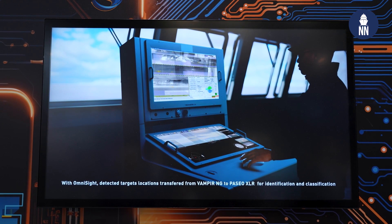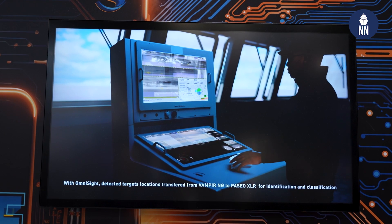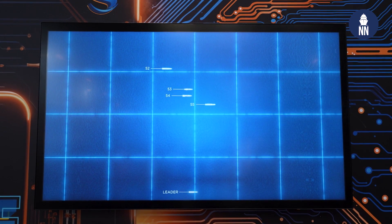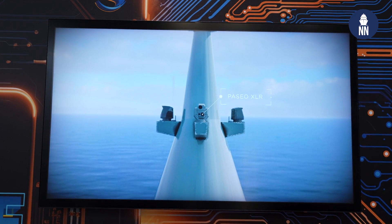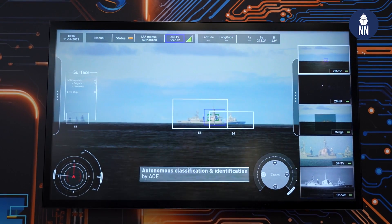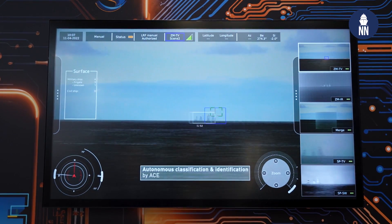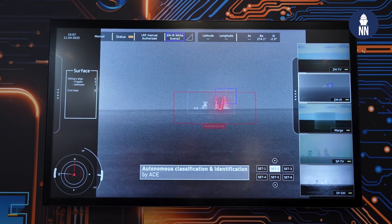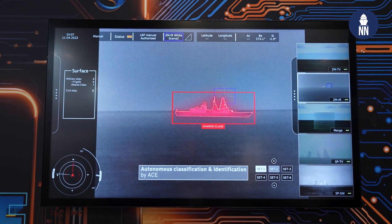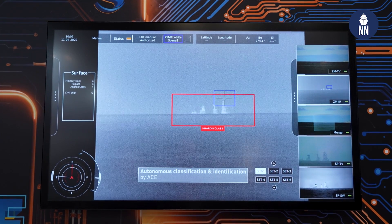It can generate tracks that are sent to the CMS to be engaged or, before that, identified. For identification, we have the Paseo XLR, which is our high-end, high-magnification EO IR that can provide all the required images to classify, identify, and potentially perform the engagement. Engagement can be with guns or missile systems.